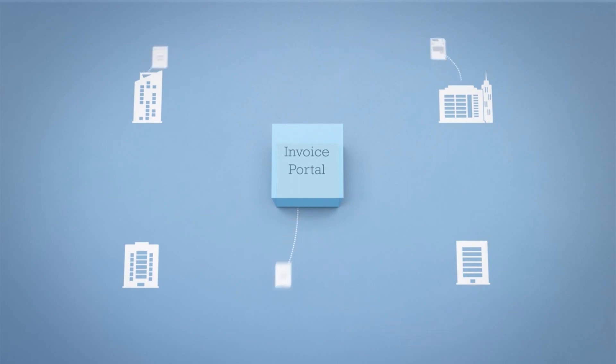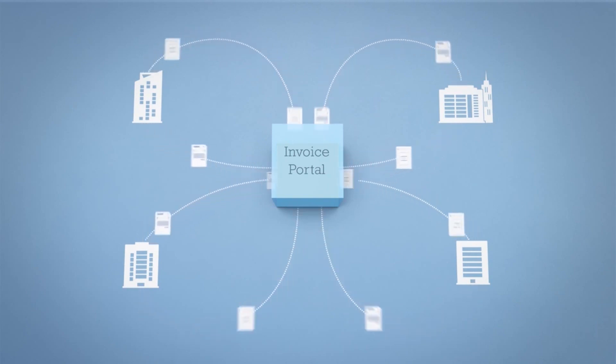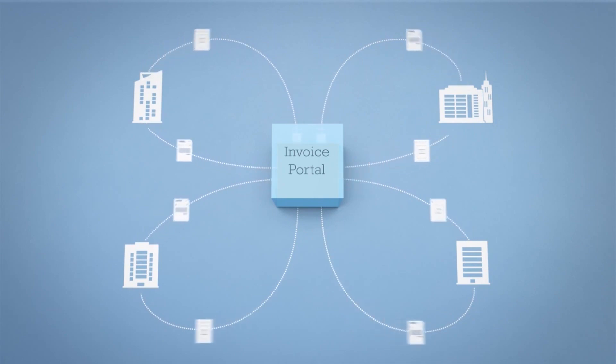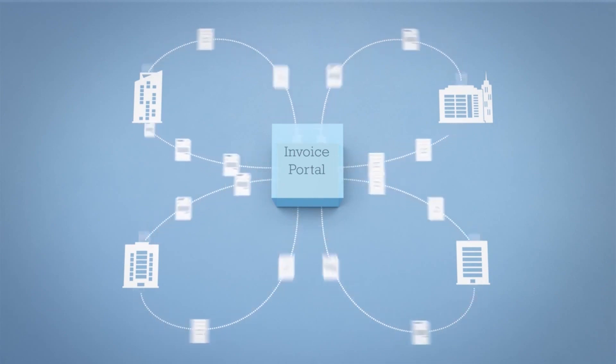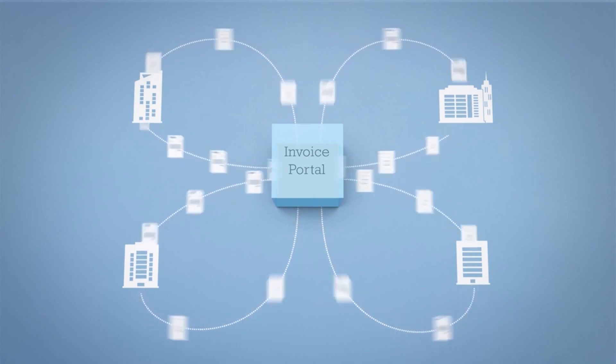In a seamless automated process, suppliers rest assured that their invoices are delivered instantly and have the ability to track invoice status, and buyers are able to process invoices more quickly and with less effort.